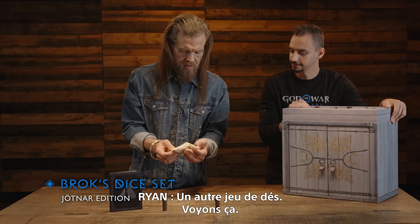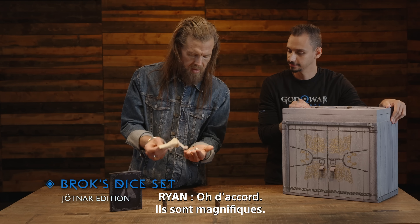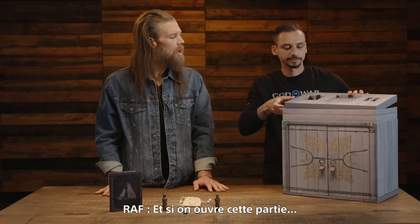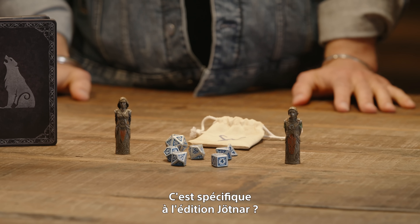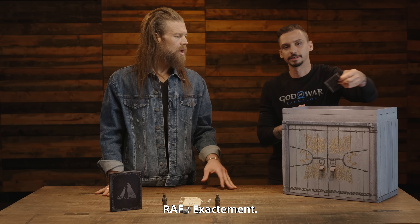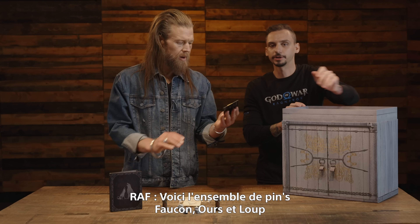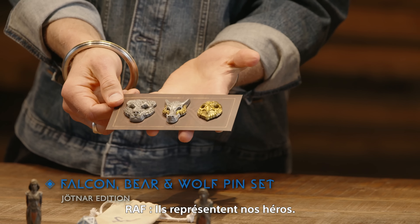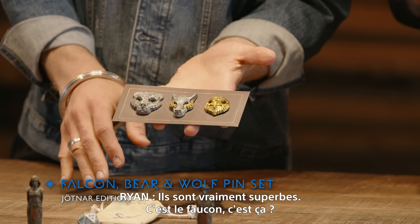Now, what's different in the Jotnar Edition — this is Brok's dice set. These are different dice, let's take a look. These are gorgeous! And if we pop this open — oh, another secret compartment. This compartment is particular to the Jotnar Edition.